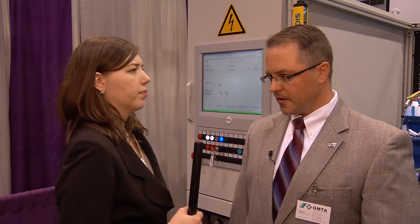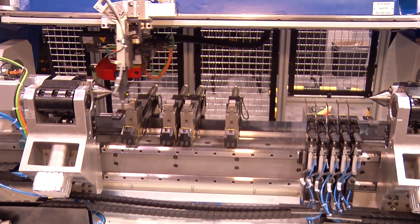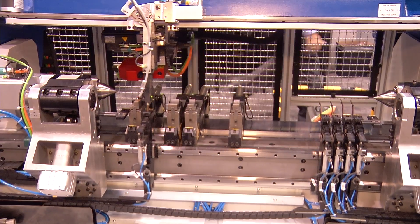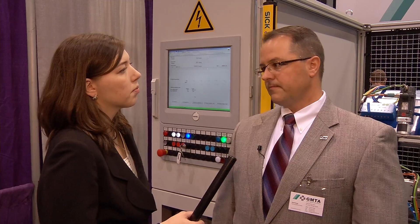In the booth this year, we're featuring the MAE product line of straightening machines for any type of shaft work — very high precision. We have a new relationship with MAE, and we thought it was very important to feature their machinery. In the booth, we have a manual machine, a low-cost entry-level machine for job shops, and then an automatic machine for the automotive industry and for people with high-volume applications.